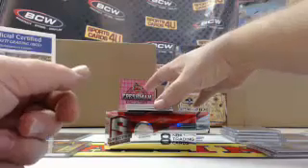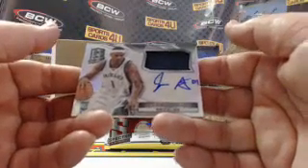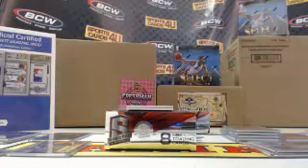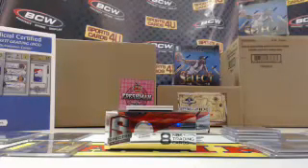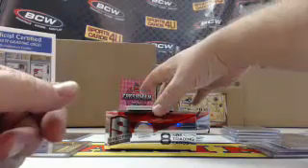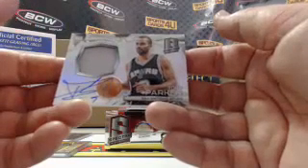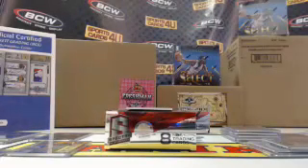Rookie jersey autograph for the Grizzlies, Jarnell Stokes, 33 out of 125. Superstar jersey autograph for the Spurs, Tony Parker, 16 out of 35.